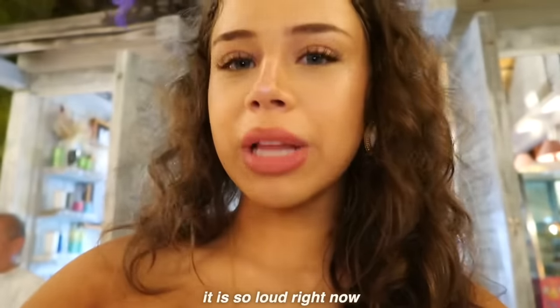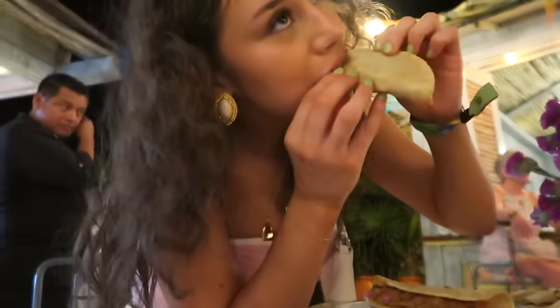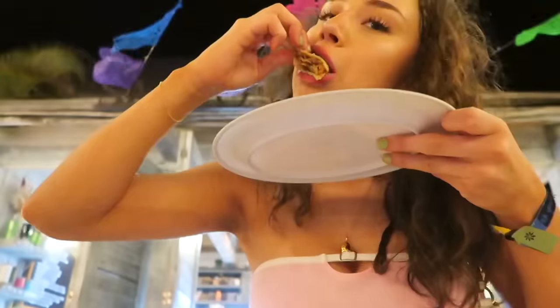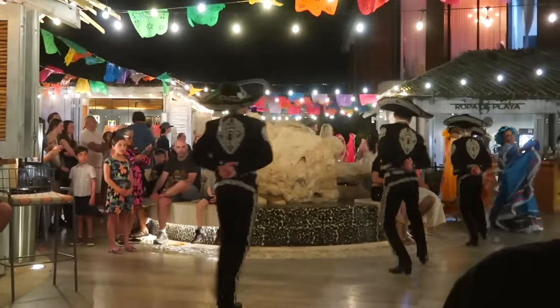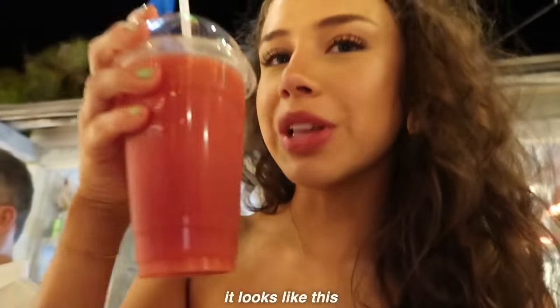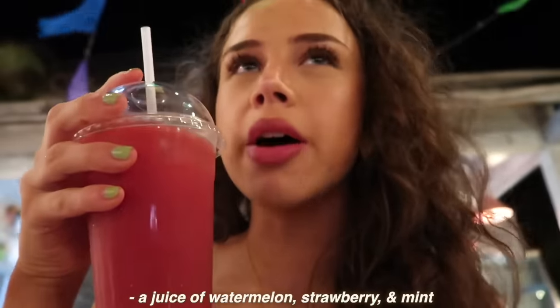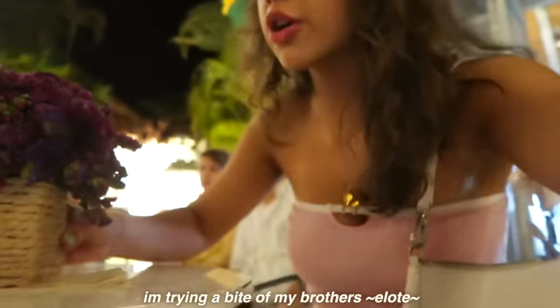My dinner is served. It is so loud right now, but I got two tacos and I'm so excited to eat these. I just got a drink — it's an agua fresca, sandía, fresa, y menta — juice of strawberry, watermelon, and mint. Very good. I'm also trying a bite of my brother's elote.